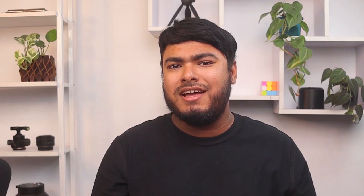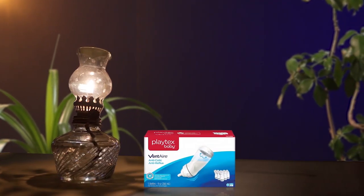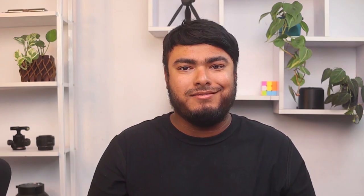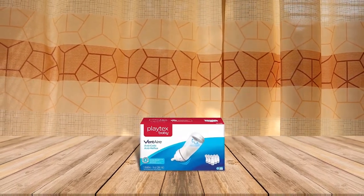Playtex Premium Bottle Gift Set is a must-have for parents dealing with colic and reflux. A total pack of five bottles — three 6oz and two 9oz — comes with two different nipple types, slow and fast, and they are made of baby safe materials. The bottles are easy to hold and promote a comfortable feeding position. The slow flow nipple is ideal for newborns and has a shape optimized for tiny mouths.